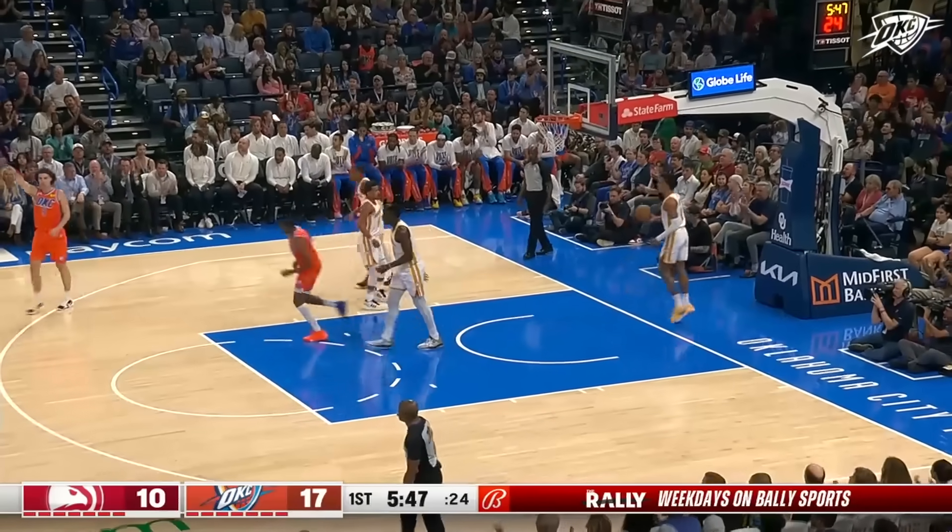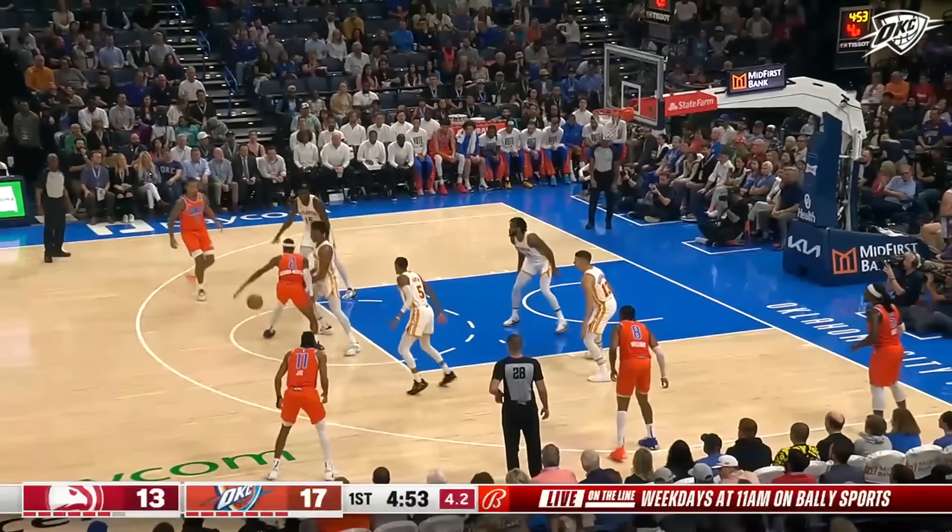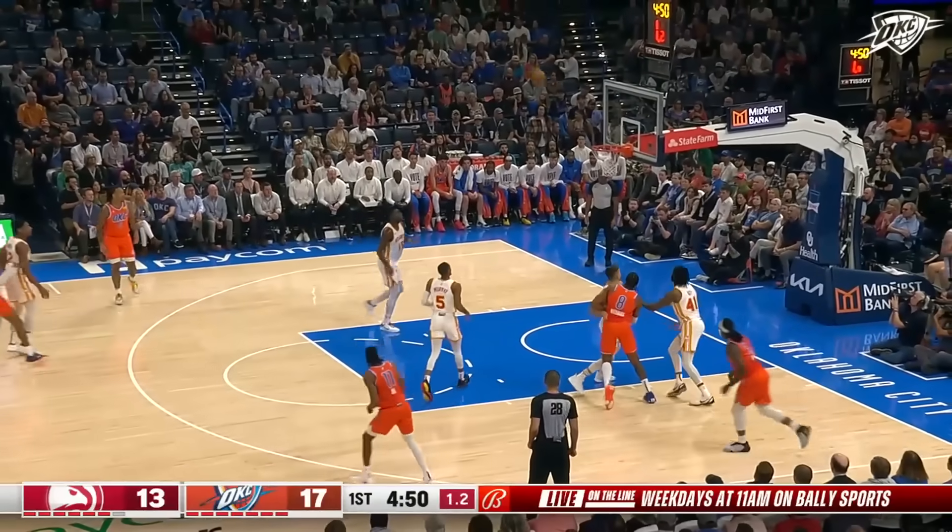Tough shot. Boy, he had one like that on Friday night. A lot of shooters on the outside, but Shea so far has been cut off on those drives by Hunter.